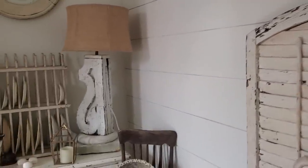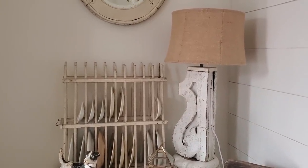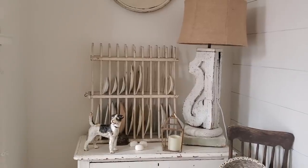I get a lot of questions about the lamps. My husband makes these lamps and he just does such a good job. When we moved here I was so lucky to finally be the recipient of two of them.